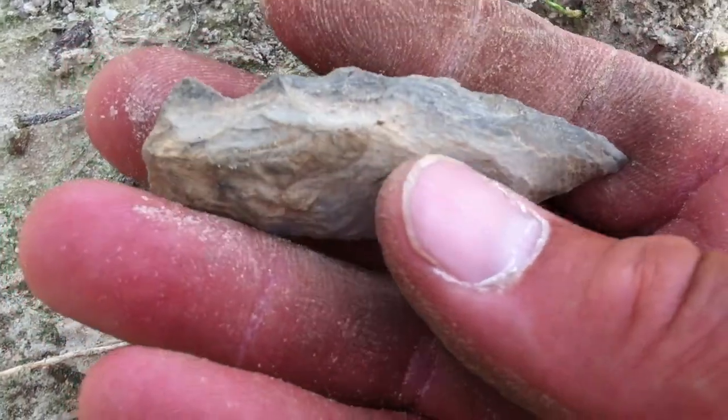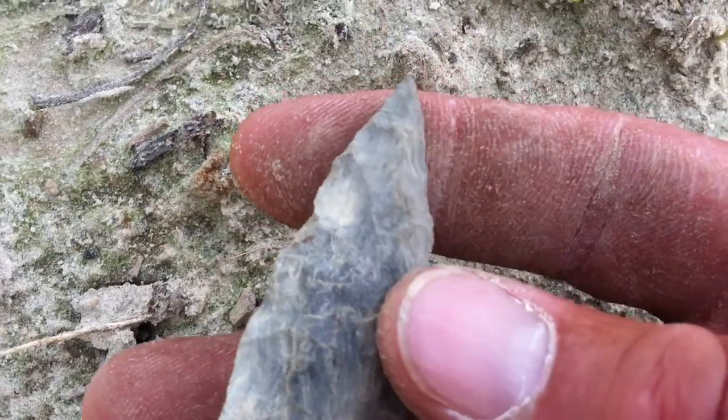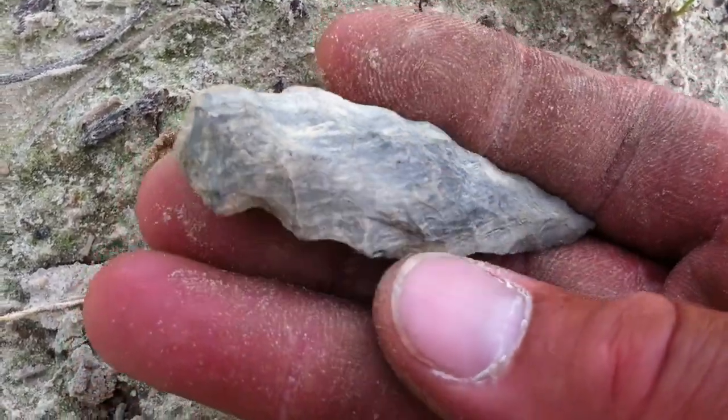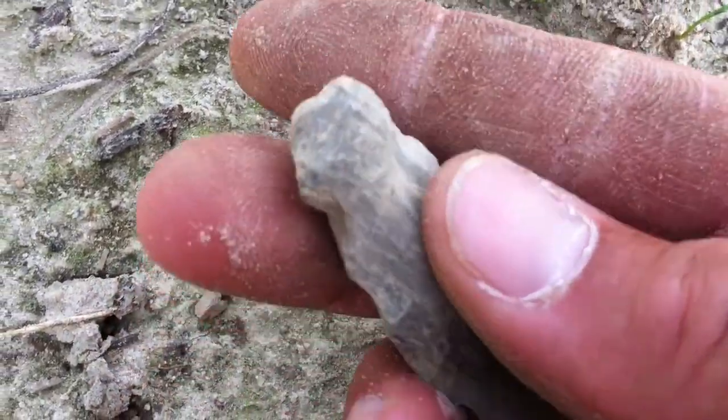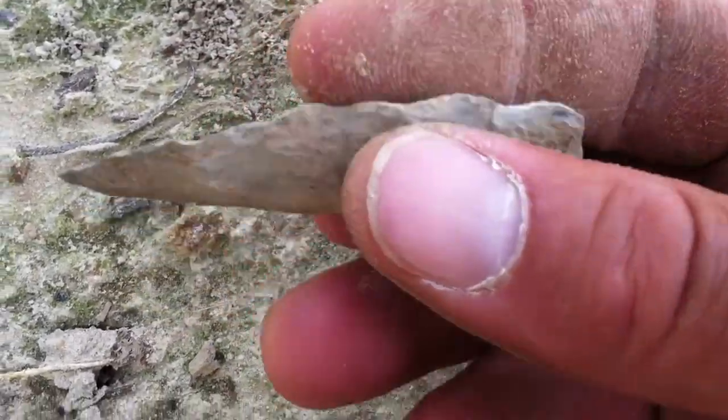My hands are so red because it's hot and I'm getting ready to get going. I got a bunch of mulch I need to spread at the house and get it done. It's nice to be able to find one like that to go with it all.